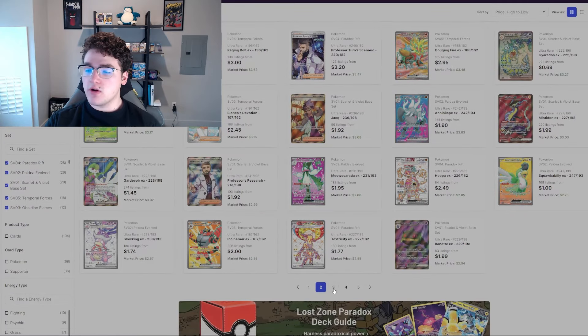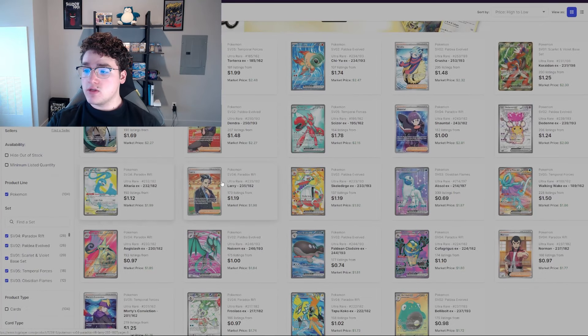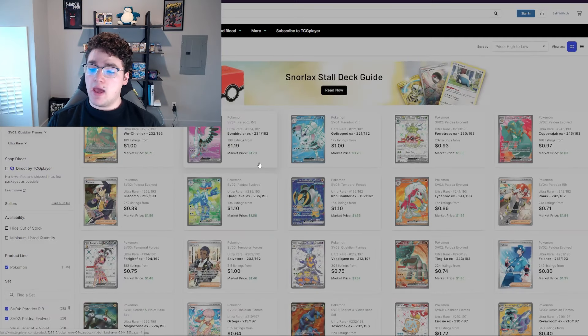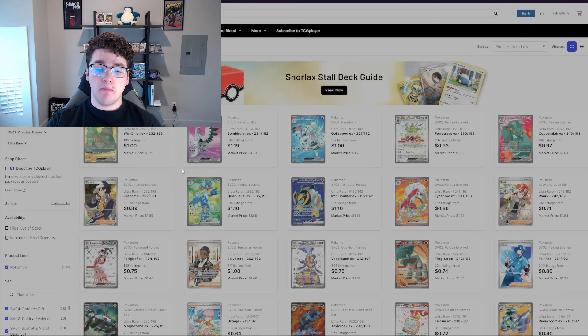If you look at some trainer cards from the past, you can see they go up in price a lot after a year to two years, sometimes longer depending on the set. A lot of these trainer cards are going for really affordable prices right now — like the Katy, the Dendra, Rika, Chantal — cards going for just a couple of dollars. That's really phenomenal; you could have a great buy-in opportunity, hold onto them, enjoy the collectible, and then turn around and sell it with a possible huge markup.